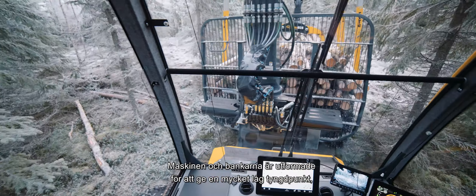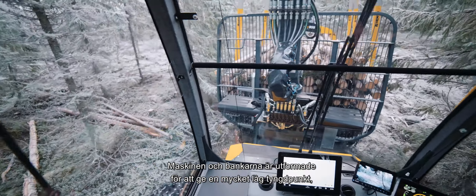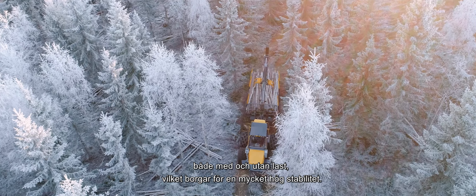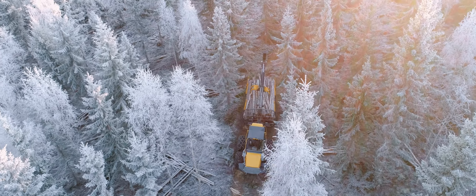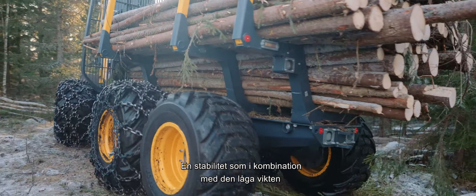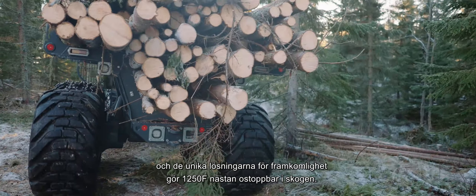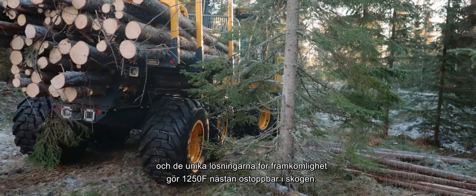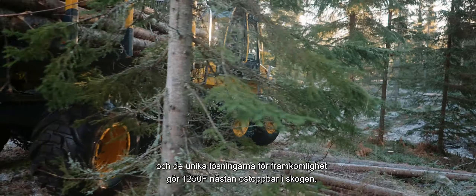The machine and the bunks are designed to maintain a very low centre of gravity, whether carrying a load or not, which guarantees very high stability. A stability that, in combination with the low weight and all of the innovative solutions for manoeuvrability, makes the 1250F almost unstoppable in the forest.